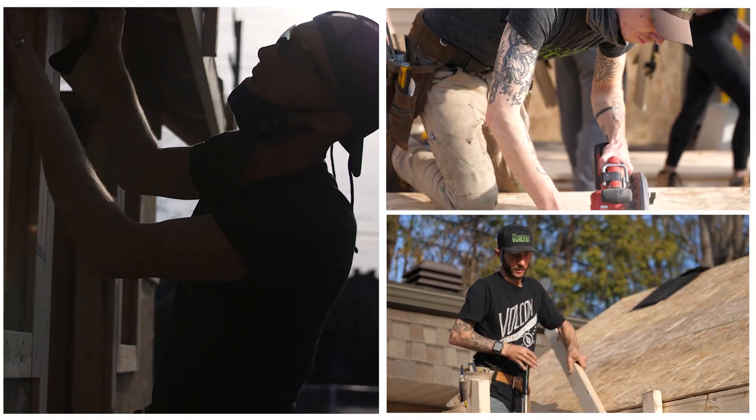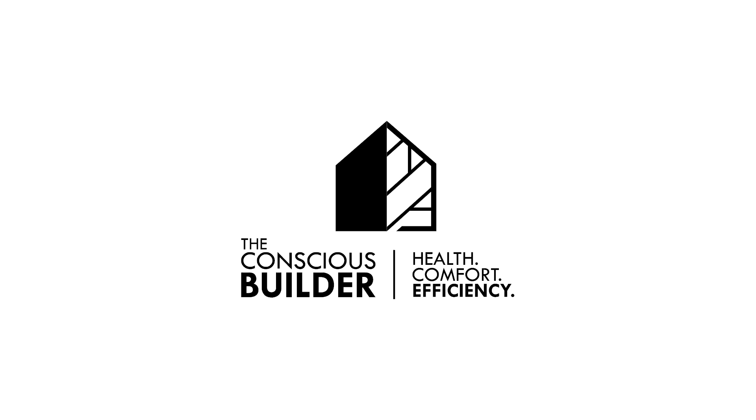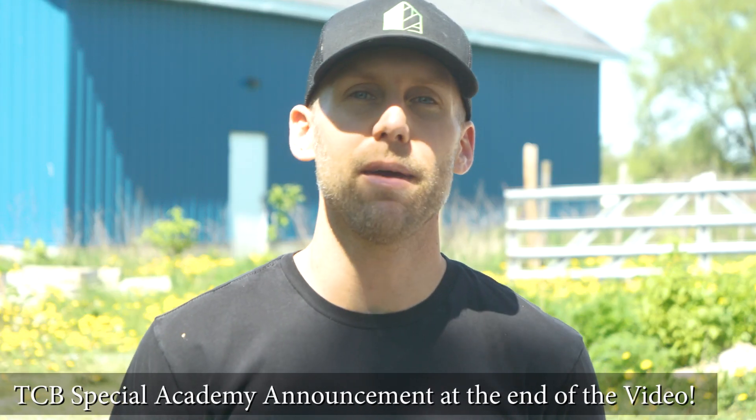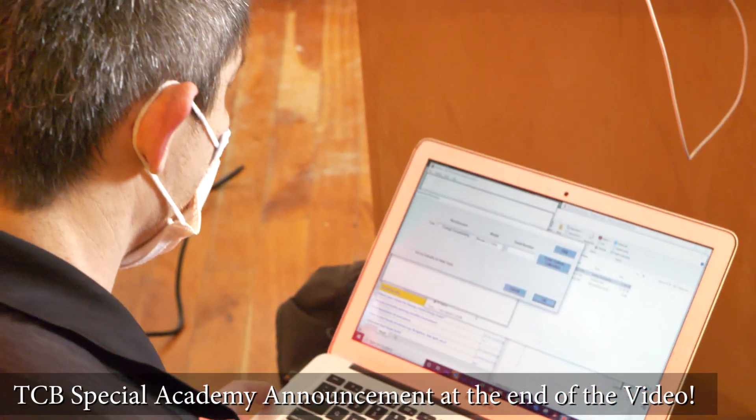Casey Gray here from The Conscious Builder. On today's video we are talking about how we increased the air tightness of a 161-year-old stone home by 60 percent. The original blower door test for this house came in at about 11.8 ACH, which stands for air changes per hour.